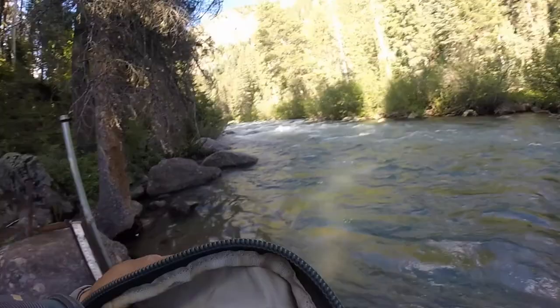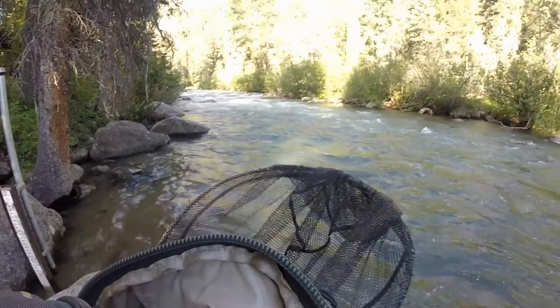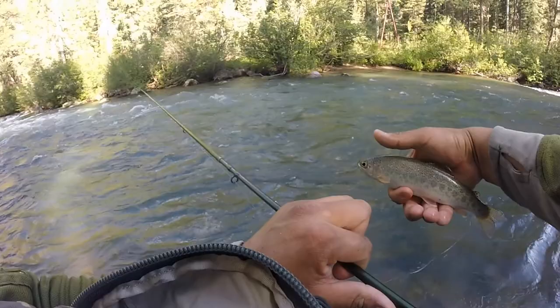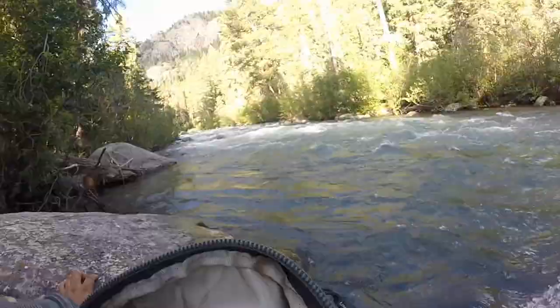Nice little fish on — a little rainbow. I caught him on a little Pilvin Imp. This is number five of the day. I just moved up from the campground to try another spot. The river is pretty tough, just because it's really high and hard to fish. But I am catching some fish, which is a good thing.